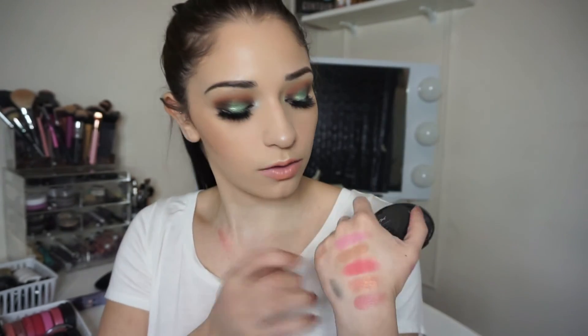The next blush I have is again by NYX — it's their Ombre Blush. This is in the shade Sweet Spring 05. Gorgeous, gorgeous blush, don't get me wrong, but something I wouldn't put on my cheeks. I would probably use this as an eyeshadow — maybe if I wanted to do a really cute springy look. It's beautiful, though. Maybe with a light hand when I'm super tan — I feel like that would look good.